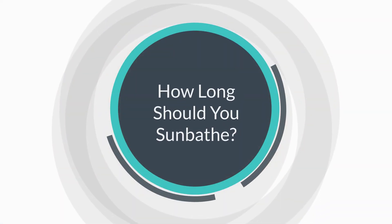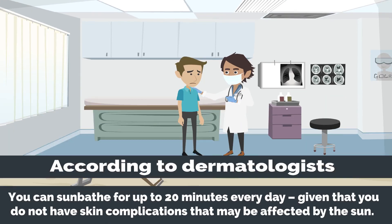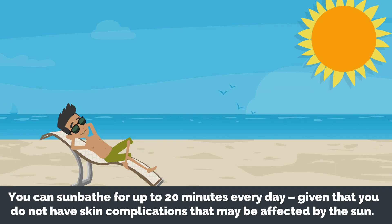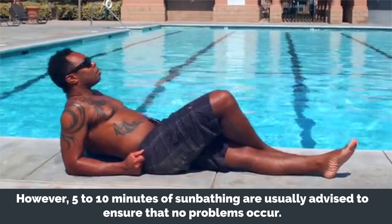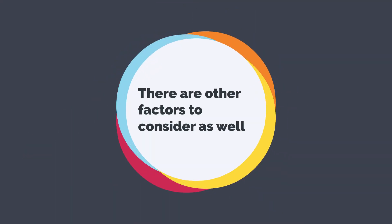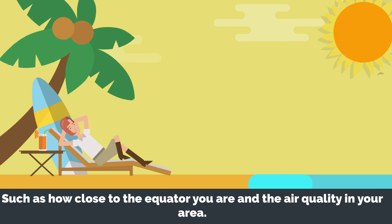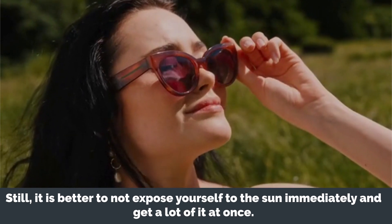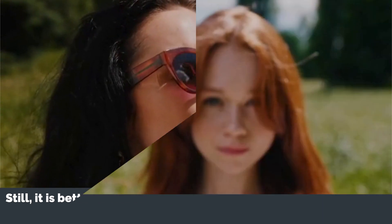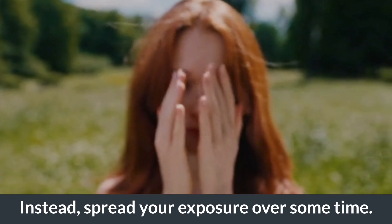How long should you sunbathe? According to dermatologists, you can sunbathe for up to 20 minutes every day, given that you do not have skin complications that may be affected by the sun. However, 5 to 10 minutes of sunbathing are usually advised to ensure that no problems occur. There are other factors to consider as well, such as how close to the equator you are and the air quality in your area. Still, it is better to not expose yourself to a lot of sun all at once — instead, spread your exposure over some time.